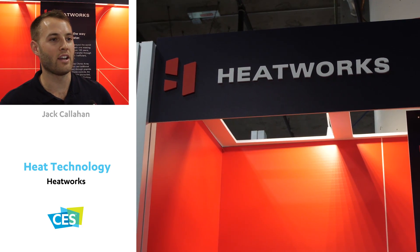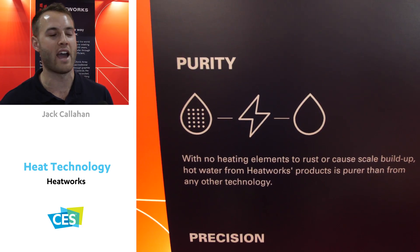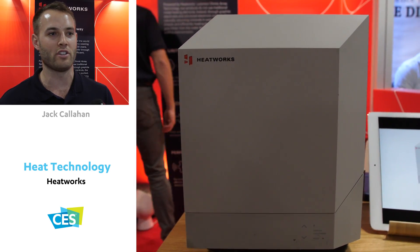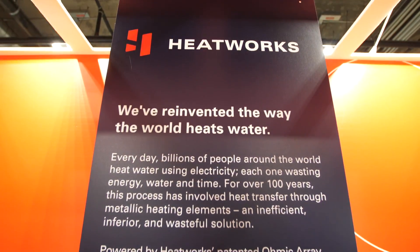HeatWorks Technologies — we're a technology company that's created a new way to heat water. We use our own in-house patented technology that, instead of using resistance heating elements, we excite the minerals, giving them more kinetic energy and creating heat that way.